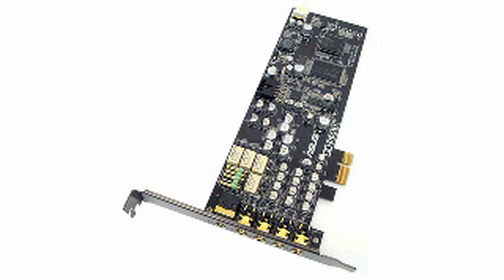This sound card is capable of delivering 30 times faster, cleaner audio quality and dramatically reduces the amount of background noise. Coming in at number 7 is the Asus Zonar DX 7.1 channel PCI Express sound card.